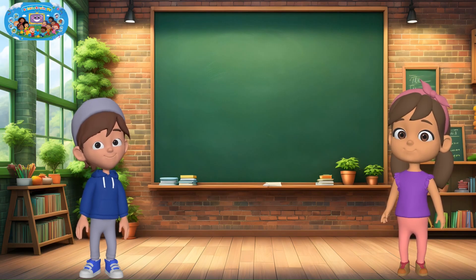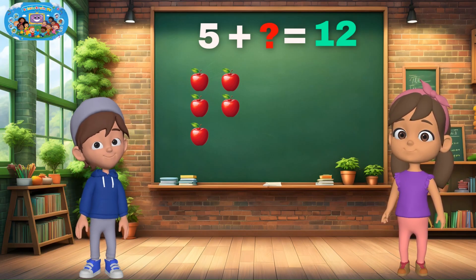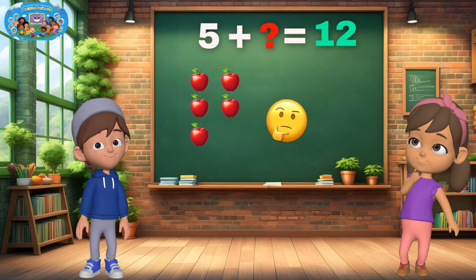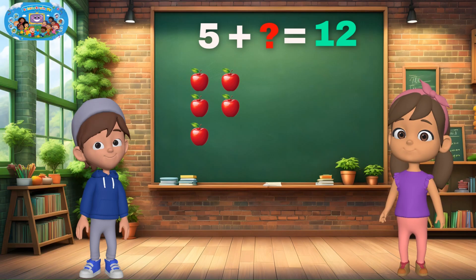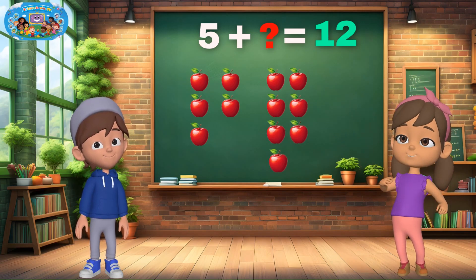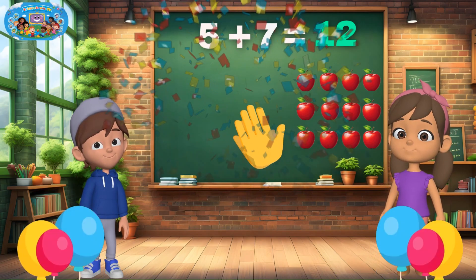Ready for the next one? I have 5 apples, and we want to reach 12 apples. How many more do we need? 7 apples! Great job! 5 plus 7 equals 12. Brilliant work!